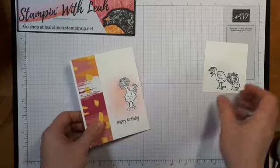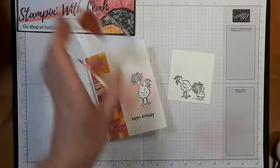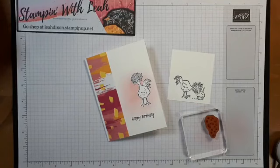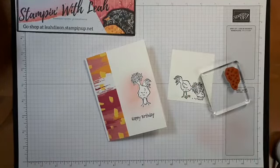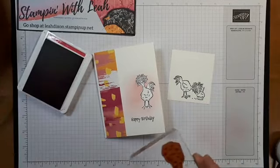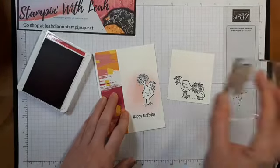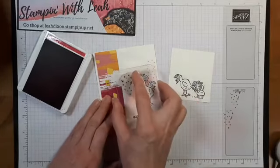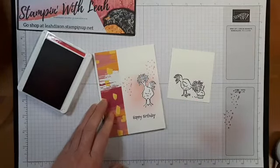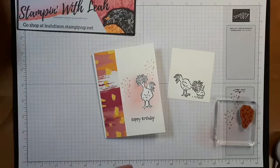So with that done we're going to get coloring. I'm going to grab my Melon Mambo and these crazy little streamer stamps. I don't want them too dark even though we do have some dark Melon Mambo on this card. I'm going to stamp it off and then stamp the card front just to create a slightly lighter tone. I'm just going to do two of those on there.